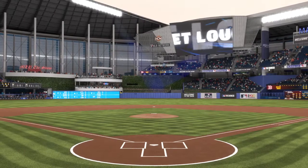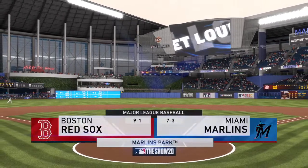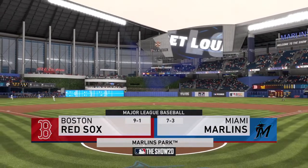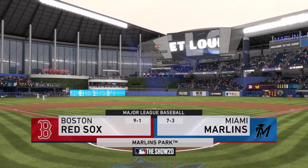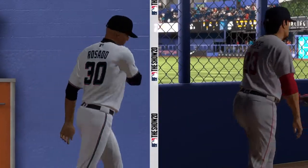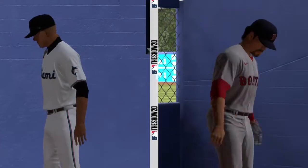We are under the lights this evening as we get you set for another edition of Baseball on the Show. Tonight, an intriguing matchup between the Boston Red Sox and the Miami Marlins. The pitching should be a story in this one. First pitch is coming up.